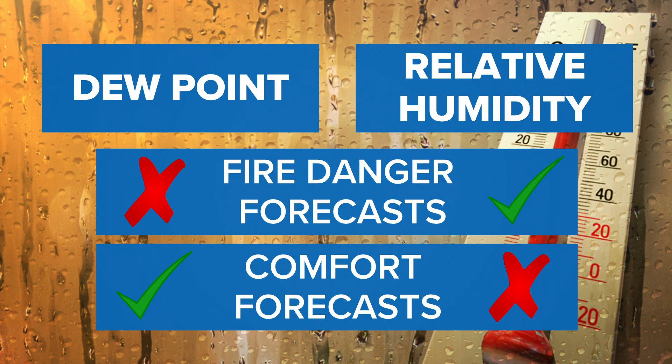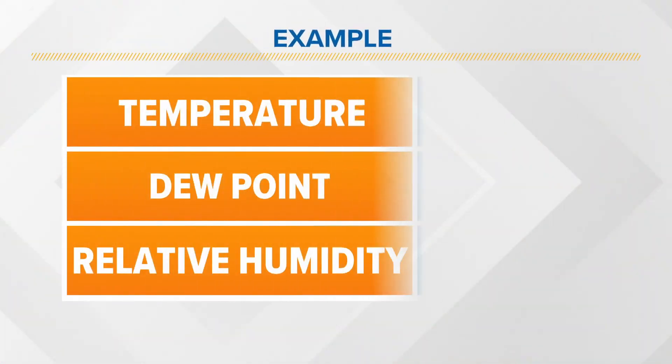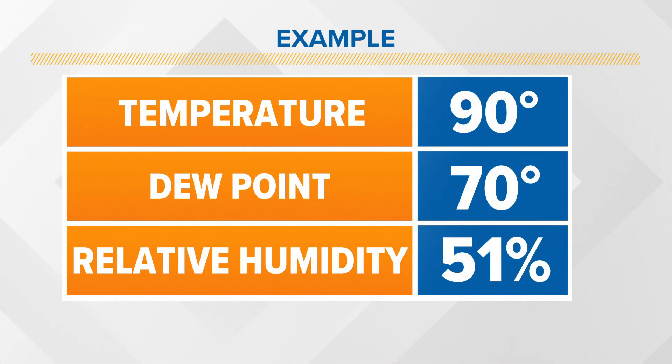So let's go through a couple of examples. Let's say it's a summer day with a temperature of 90 degrees and a dew point of 70. Most everyone would consider that uncomfortably warm and muggy. However, the relative humidity in this situation is only 51%.